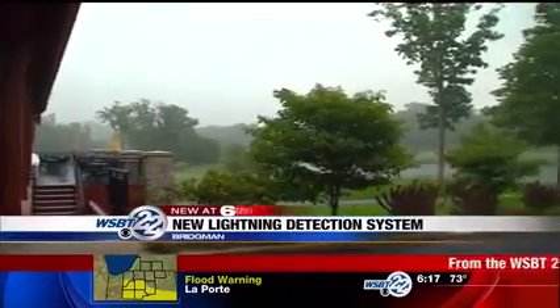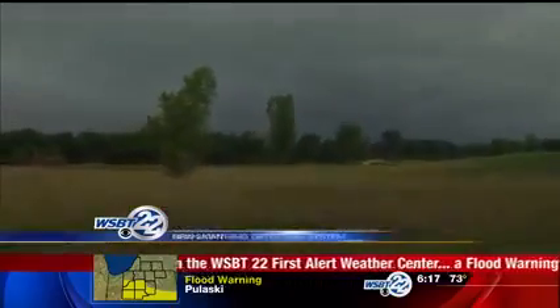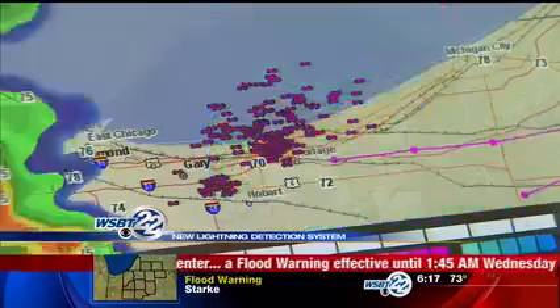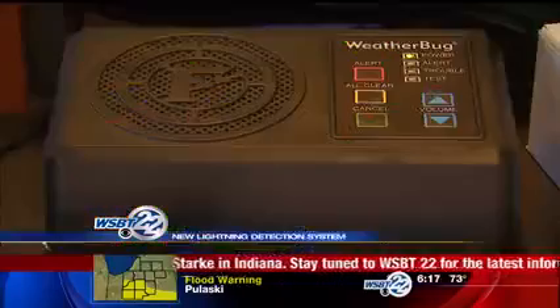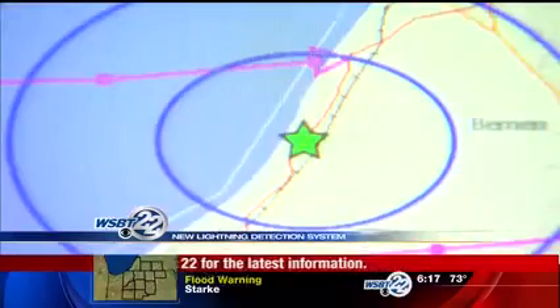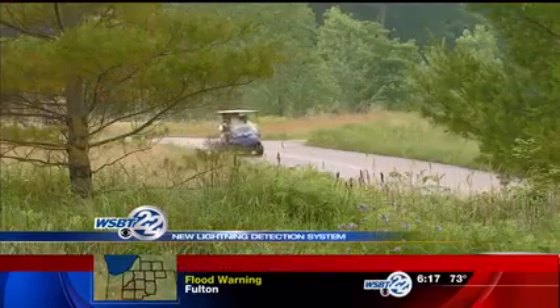Lost Dunes Golf Club in Bridgman has taken extra steps to make sure customers are safe when threatening weather approaches. They have installed a new WeatherBug lightning detection system, setting their own parameters to alert golfers when hazardous weather is in the area. The golf course constantly monitors radar linked to their on-site lightning detection system. Once lightning is detected within 10 miles of the course, flashing strobes and loud horns alert golfers it's time to head inside.